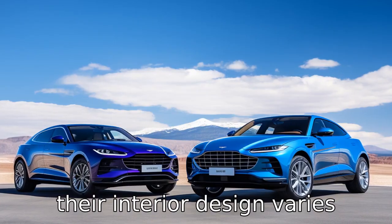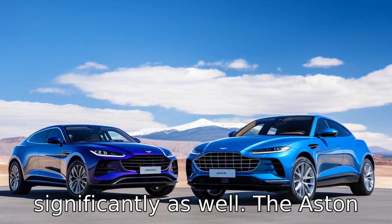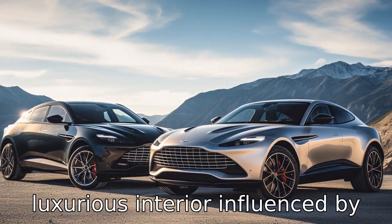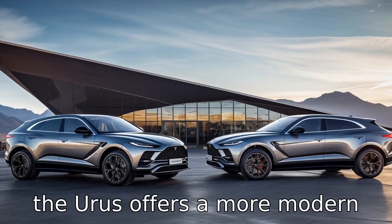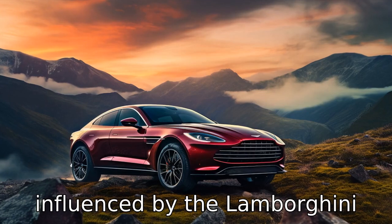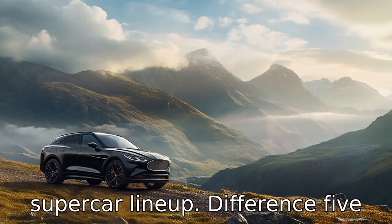Difference 4: Their interior design varies significantly as well. The Aston Martin DBX has an elegant and luxurious interior influenced by their Grand Tourer lineup, while the Urus offers a more modern and sporty interior, heavily influenced by the Lamborghini supercar lineup.